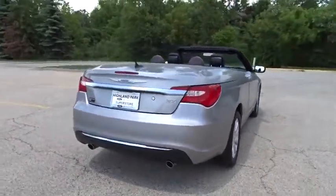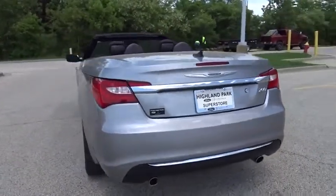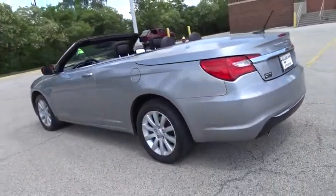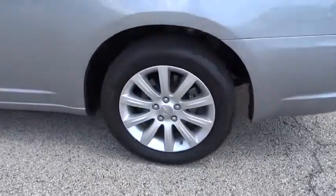Rear defrost, climate control, universal garage door opener, AM FM stereo radio, front wheel drive, CD player. This isn't just a vehicle — it's an experience. So stop in for a test drive today.